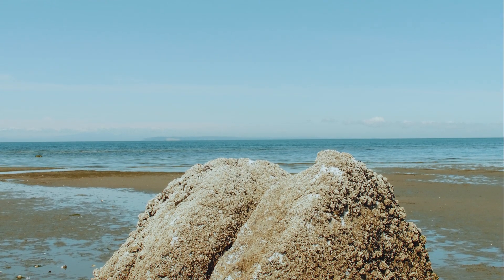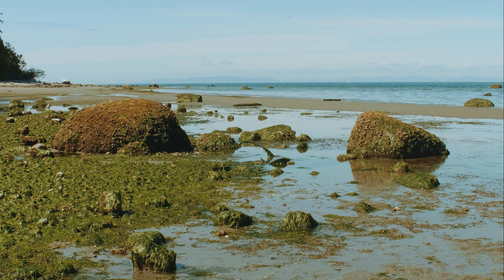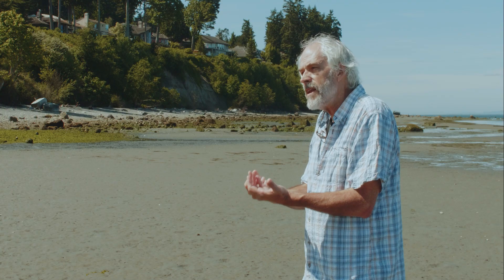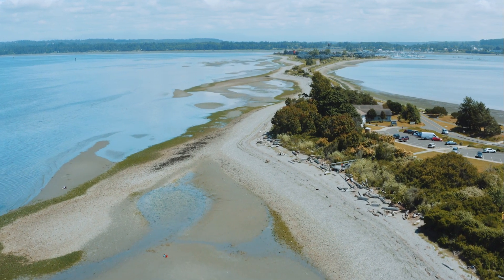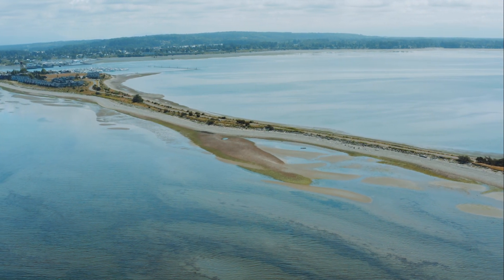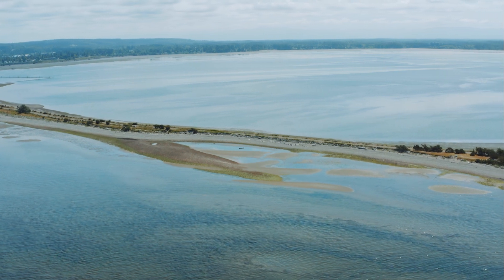Things like boulders — like the large boulders here in the background — are too large for the waves to move. So when they end up on the beach, they just sit in pretty much the same position for a long time. But sand and gravel are much more easily moved by wave action, especially during storms at high tide. Because the waves are often coming from the south in this location, they're moving material along the coastline to the north. It gets to Drayton Harbor, and that material built a spit across the mouth of the bay. The material on the beach could be seen as part of a conveyor belt, moving material from those eroding bluffs somewhere else.